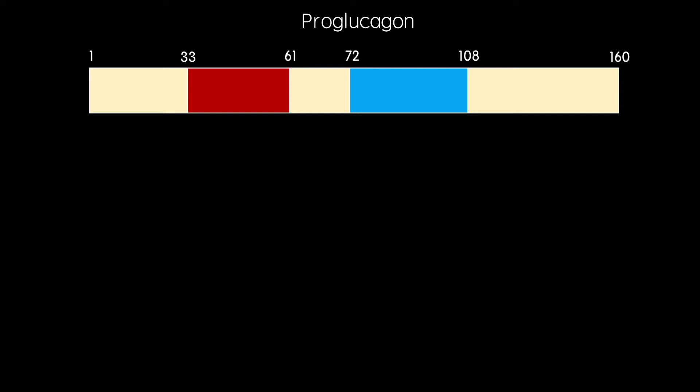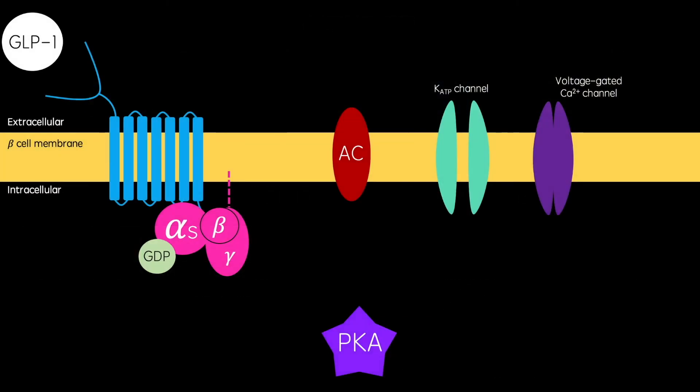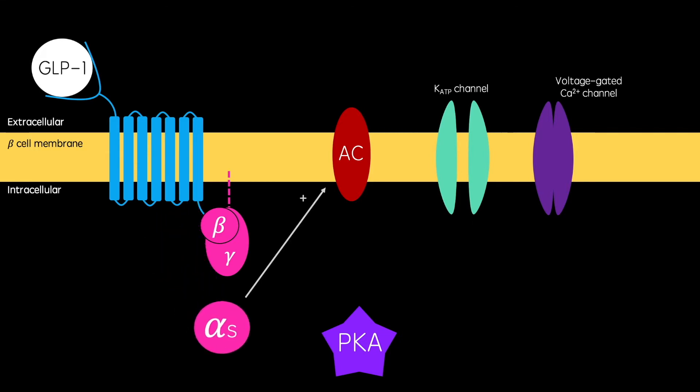GLP-1 is a protein synthesized from pro-glucagon in enteroendocrine L cells in the ileum and colon. When nutrients are absorbed in these areas of the gastrointestinal tract, GLP-1 is also released into the bloodstream. As the GLP-1 receptor is G-protein coupled, its activation mediates GDP to be exchanged for GTP. I will be uploading a video all about G-protein coupled receptors soon. This allows the alpha subunit to dissociate and activate adenylyl cyclase, which stimulates the production of cyclic AMP.